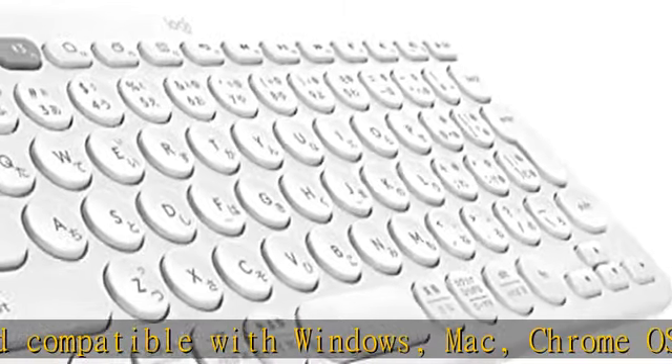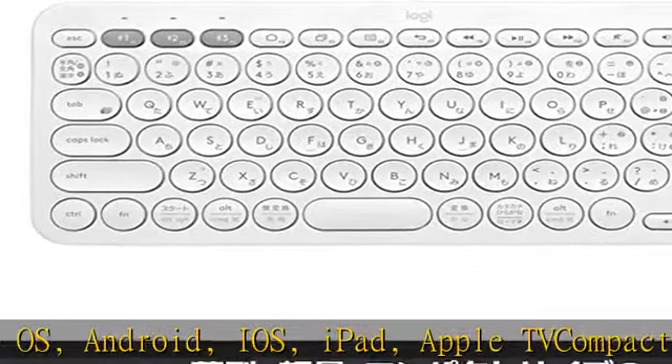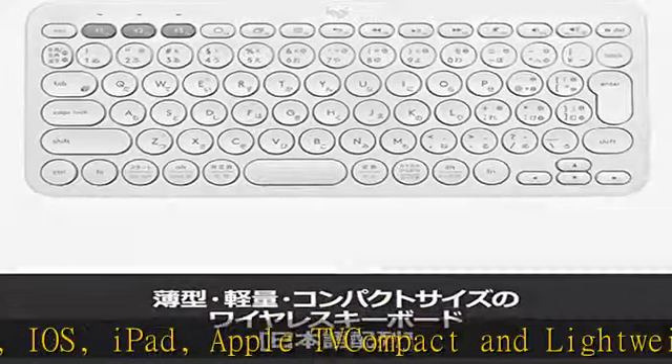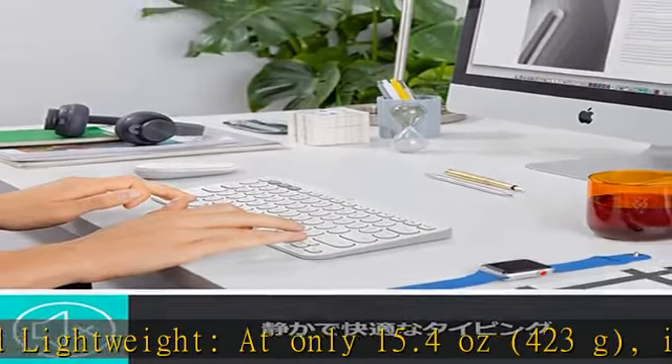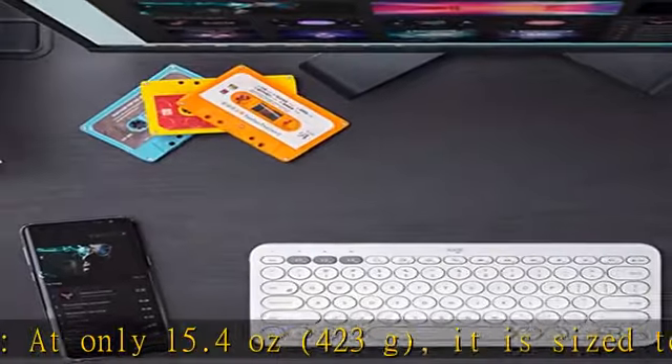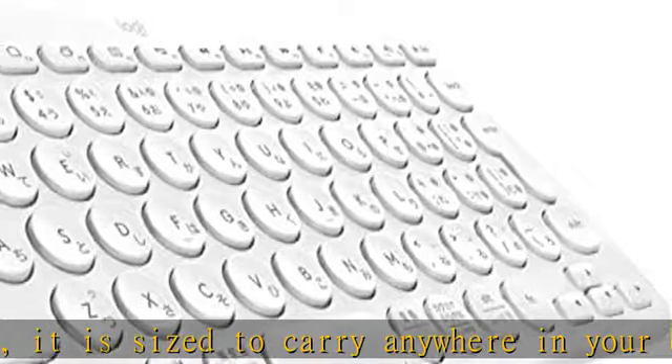Connect up to three devices simultaneously — simply press the Easy Switch button to change the connected device easily. When used with a Flow compatible mouse, it will automatically pair with the mouse-driven PC. Powered by two triple-A alkaline batteries for up to two years, featuring a super energy-saving design.